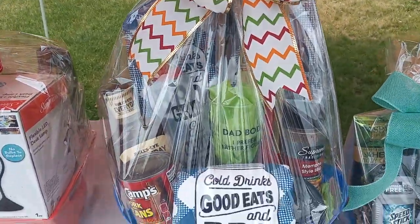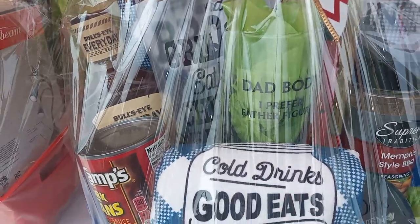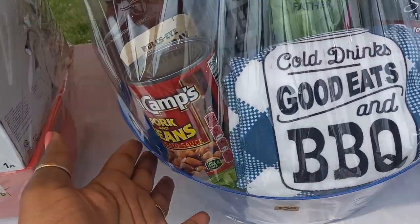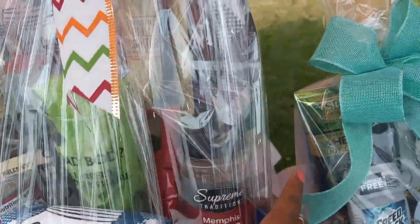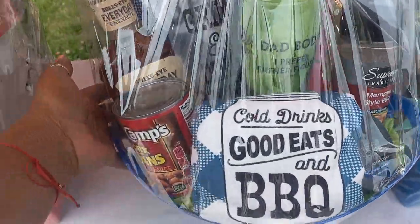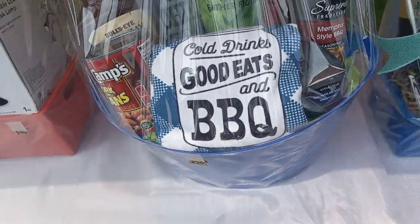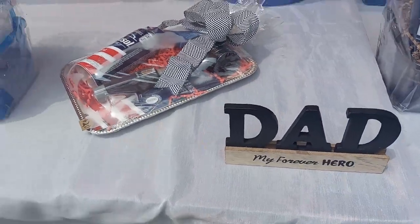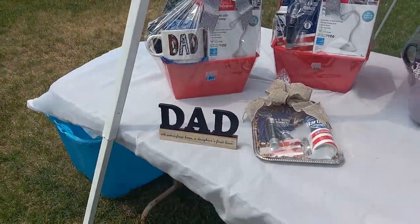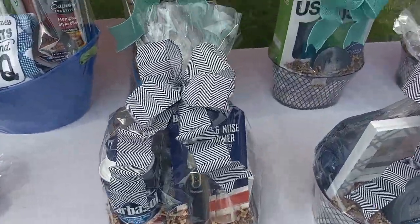This is my most favorite basket — the barbecue basket! It has a 'Dad' or 'Father Figure' glass in there, which I love. I didn't put the recipe book in the back, which I wish I did. Then there's lotion and little dad signs I added for extra decoration.